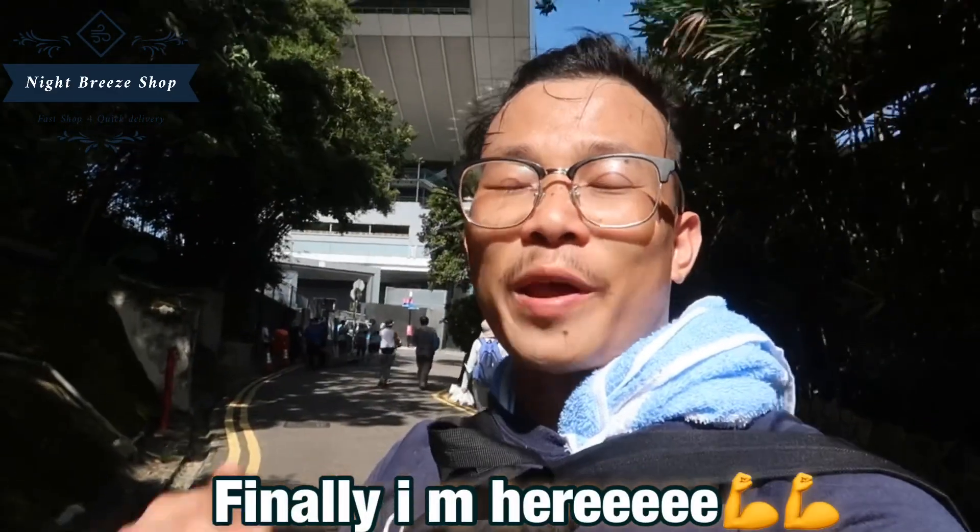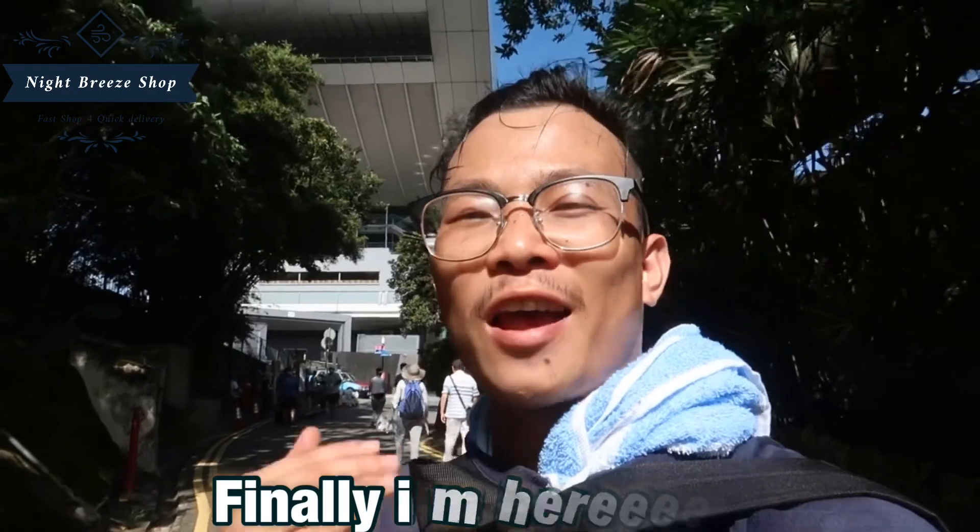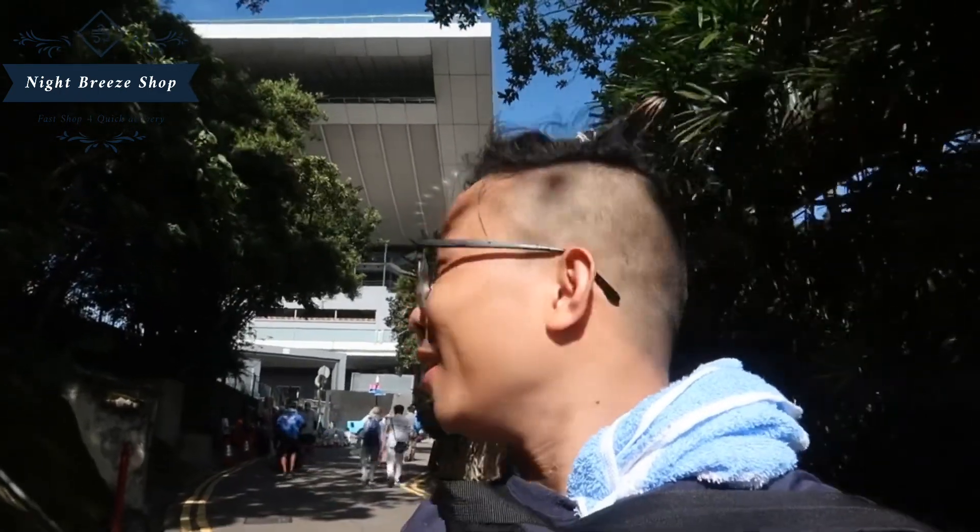After spending about one and a half hours hiking, I have finally reached my destination. This is Victory Peak behind me — you can see the Peak gallery behind me. Let's go inside and discover everything here!